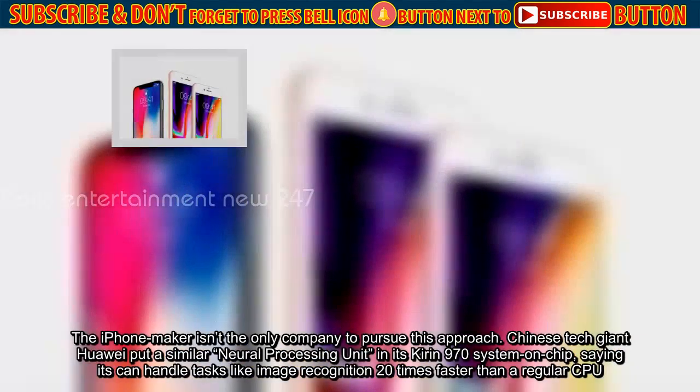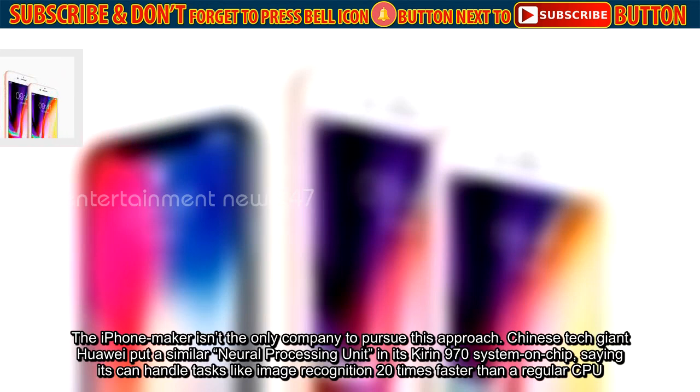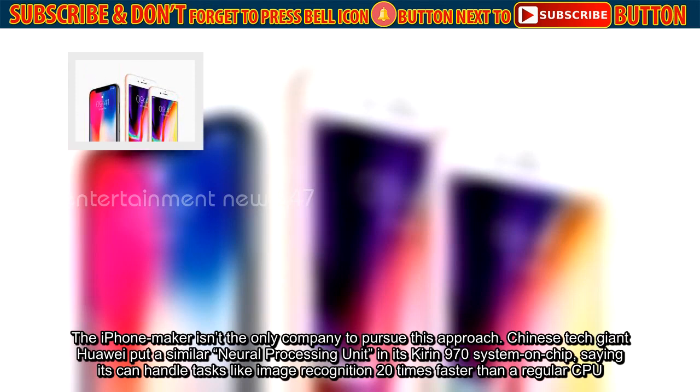The iPhone maker isn't the only company to pursue this approach. Chinese tech giant Huawei put a similar neural processing unit in its Kirin 970 system-on-chip, saying it can handle tasks like image recognition 20 times faster than a regular CPU.